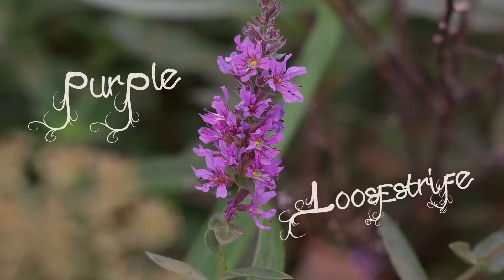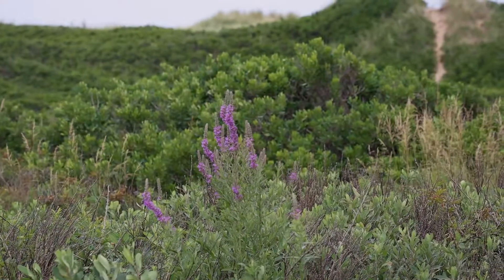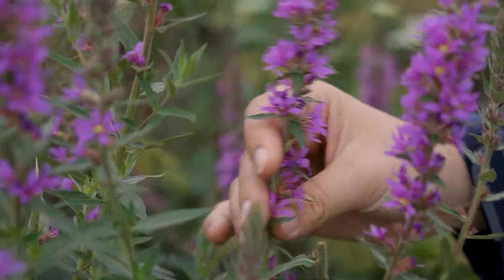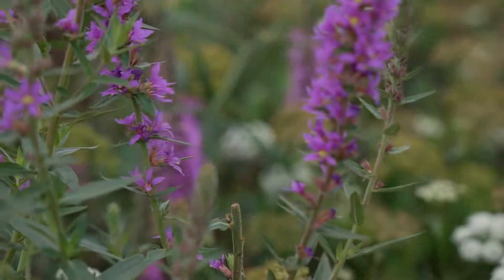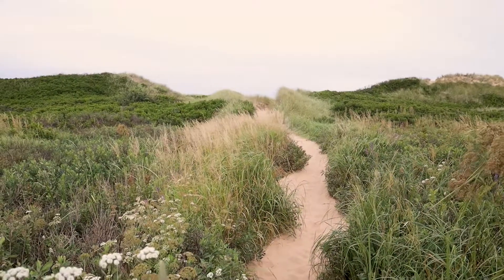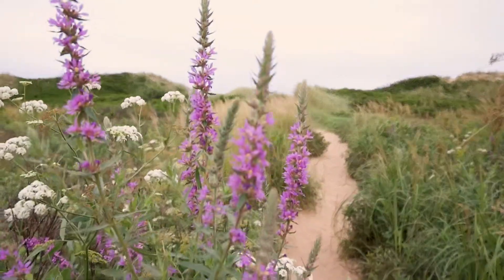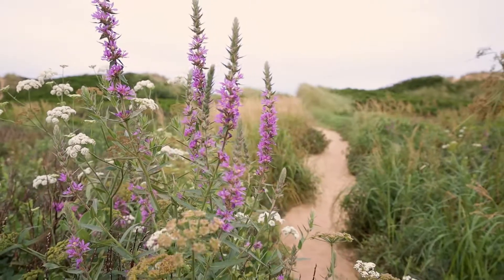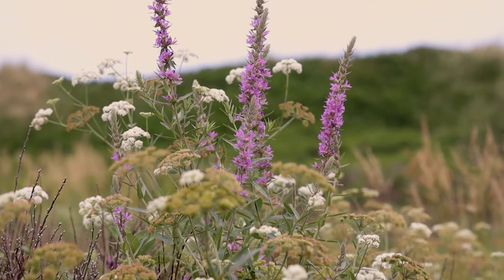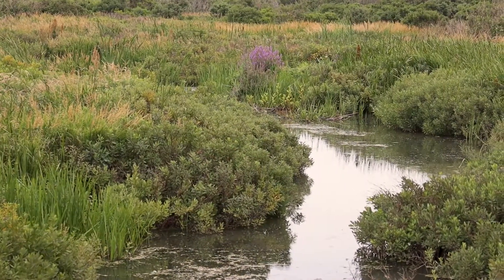Purple loosestrife is a highly invasive plant that we have here on PEI. It came over from Europe and Asia in the 1800s — it was introduced as a garden ornamental intentionally, as well as coming over accidentally on ship ballasts. It's originally a wetland plant in its native range, and that's where we see it taking over here. It's now found throughout North America, and it's especially a problem in PEI where our wetlands are so sensitive.